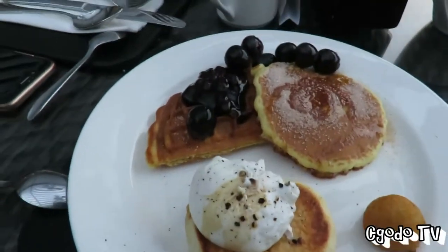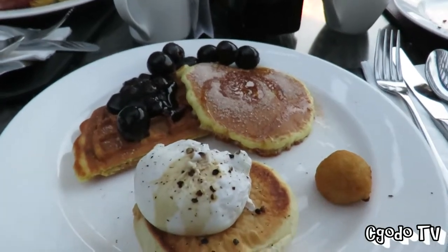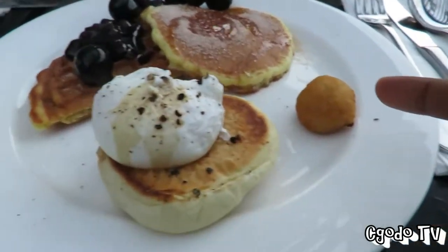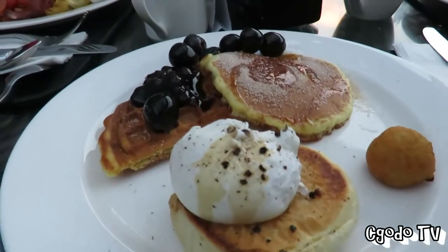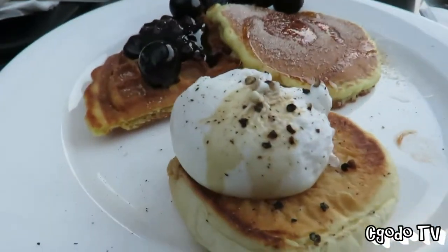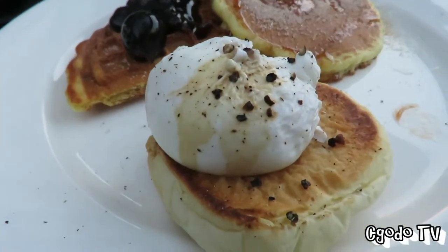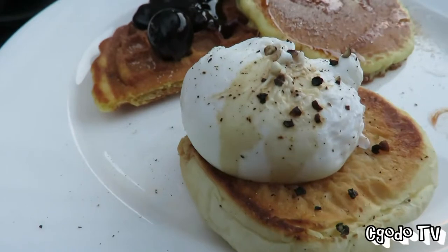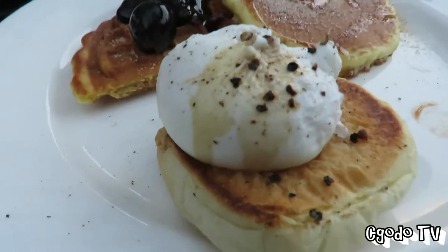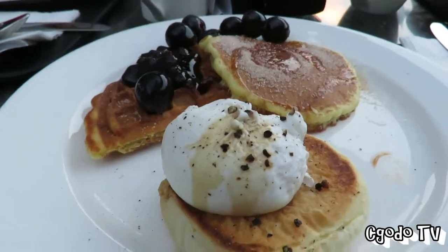Try our breakfast. We're going to start off with pancakes, waffle, poached steak, and potato balls. Let's try the potato balls first — I don't know how it tastes like. This is a lot of flour. Can't taste much potato though. Quite alright.